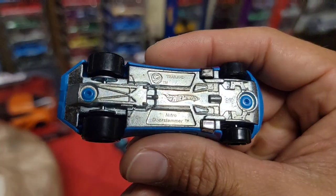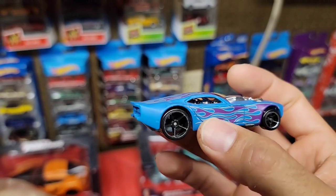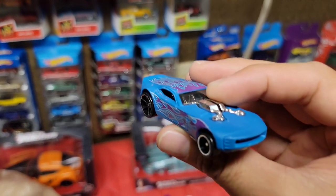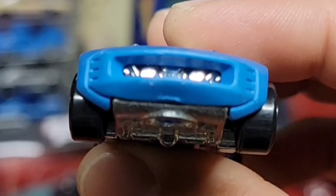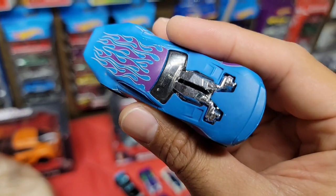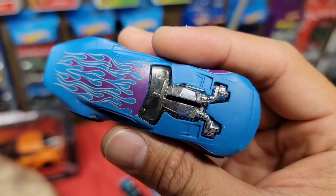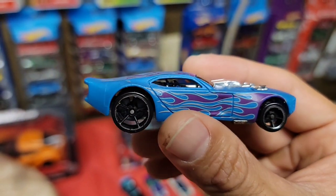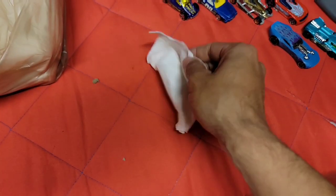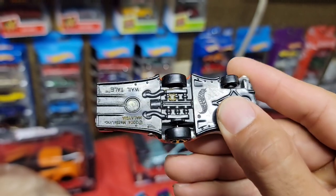I've seen this one before - this is the Nitro Door Slammer. Check that out - this is the same car as that big one that Sami Synth makes with the noises and engine revs, and this is the smaller version. Looks like you have some turbines in the front grille - those are pro chargers, not really turbos, because they look more belt-driven. I love the matte blue and the purple flames - that just looks really good. I love the profile of that.